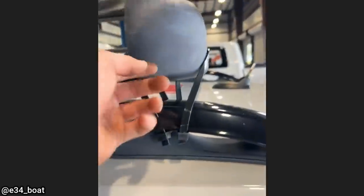This Jeep just came in for a service and had some interesting modifications done to it. The technician also noticed the roof rack was only held on with zip ties.